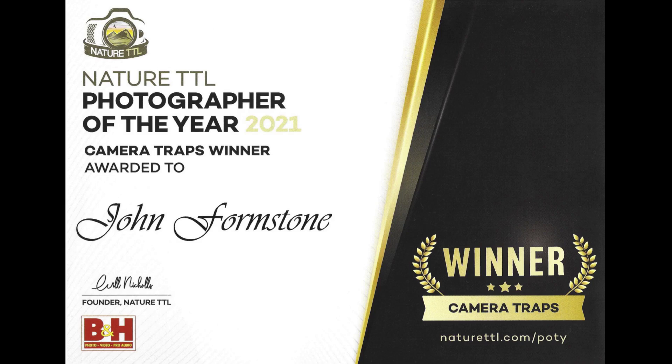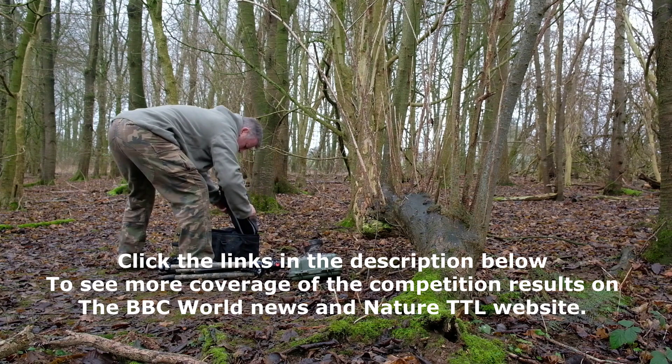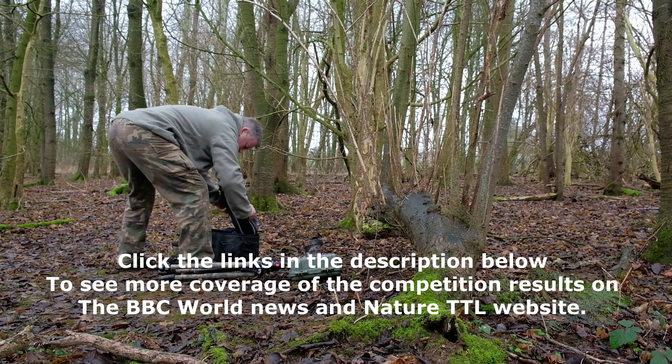I subsequently entered this image into the 2021 Nature TTL Wildlife Photographer of the Year competition and was thrilled when it was awarded overall winner in the camera trap category. So there you have it — I hope you enjoyed that little look at the story behind the image. If you did, a thumbs up would be most appreciated, and if you'd like to see more in the future, please consider hitting the subscribe button. I look forward to seeing you again soon. Bye for now.